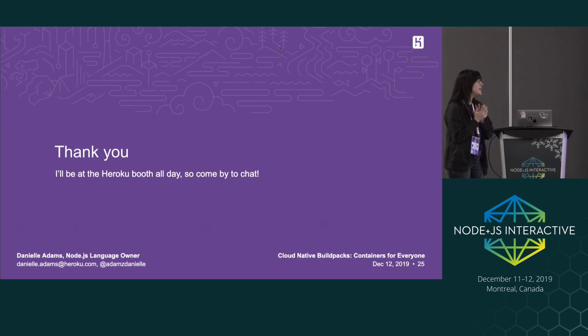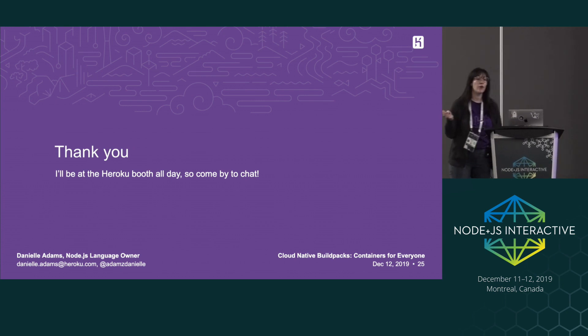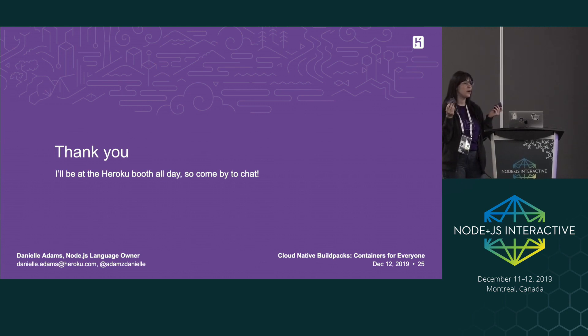Thank you everyone for listening. I'll be at the Heroku booth pretty much from noon until the end of the conference, so I'd love to chat about cloud native build packs or Node, or just come say hi. We have build pack stickers and Node stickers. I also have Open Collective gift cards where you can contribute to open source, which I'd be happy to hand out after my talk. Thank you very much.